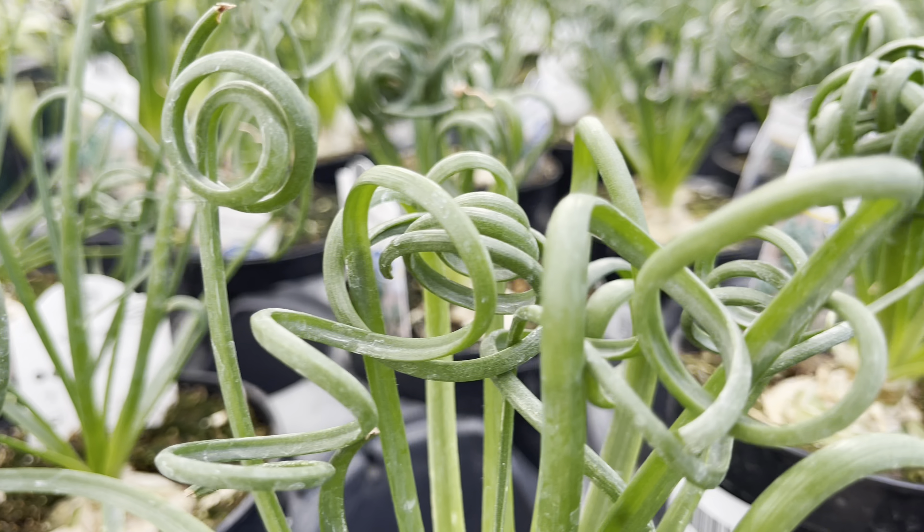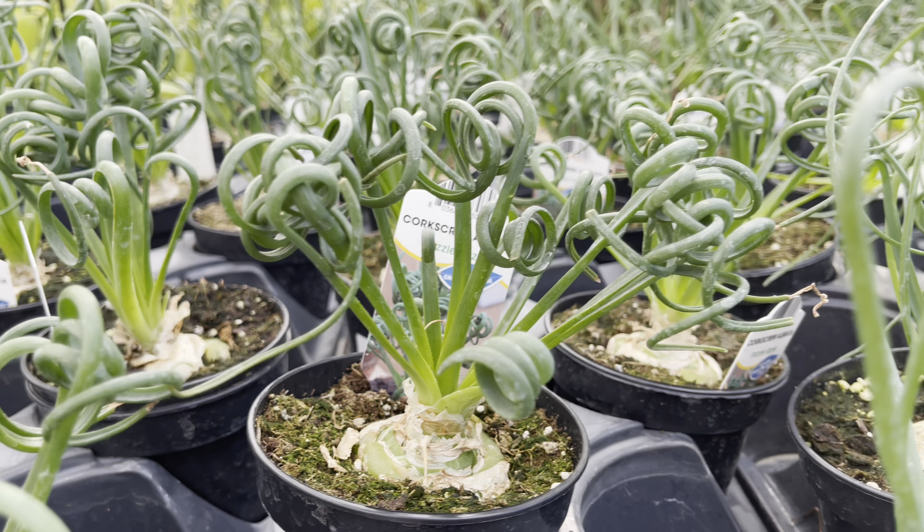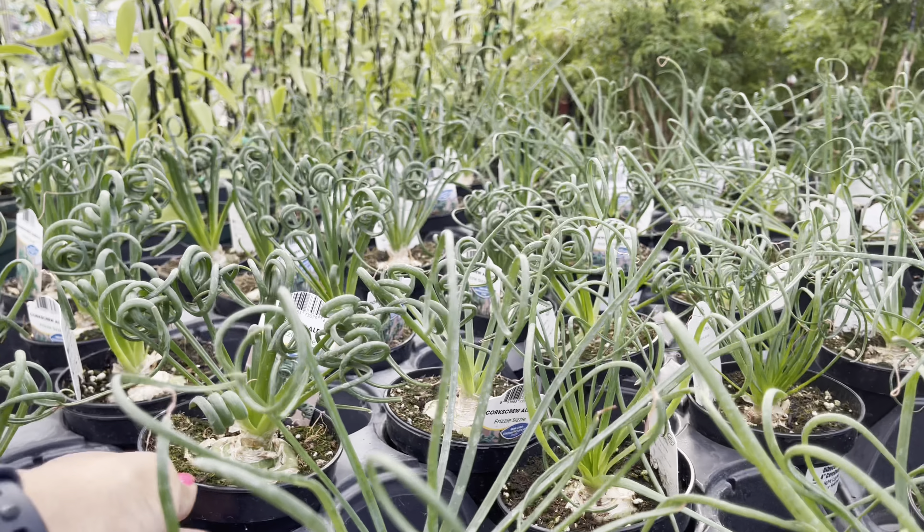The platycerium — or staghorn fern — is back. I remember when you used to see these all the time and they used to be photographed a lot on Instagram. Well, these beauties are only $22.